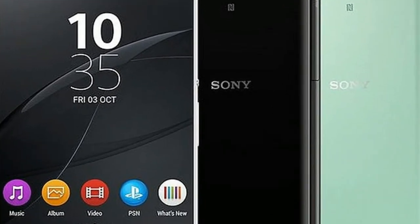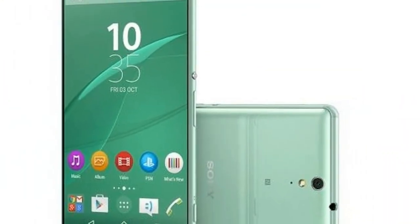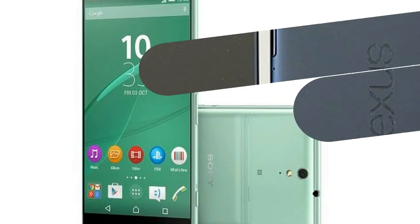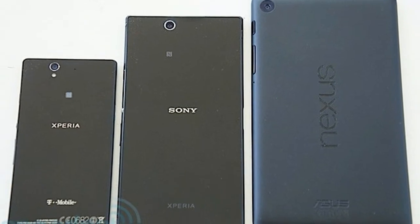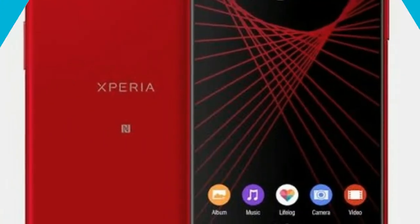There isn't much wrong with the Sony Xperia XZ1 beyond a few niggles. However, when phones such as the Honor 9 and OnePlus 5 offer similar quality for £200 less, it's hard to get excited about this handset — particularly when its newest feature is the fun but largely useless 3D face scanning.